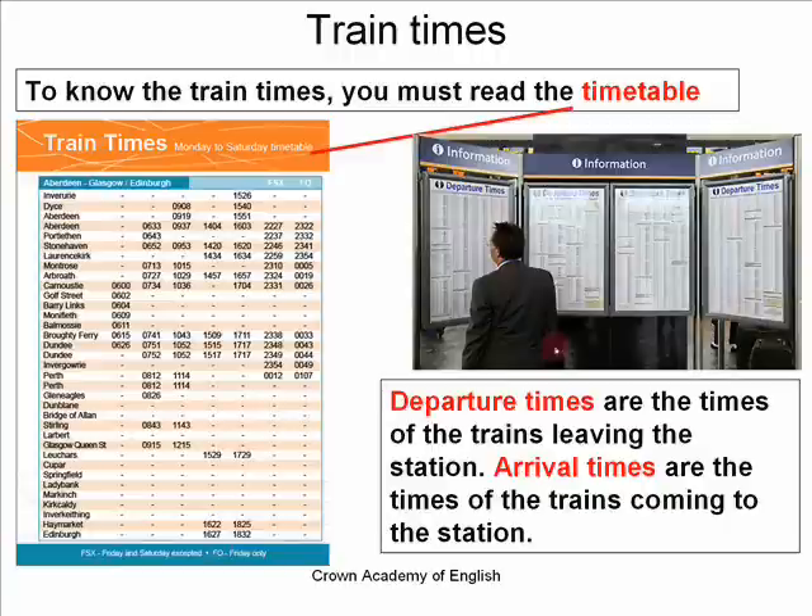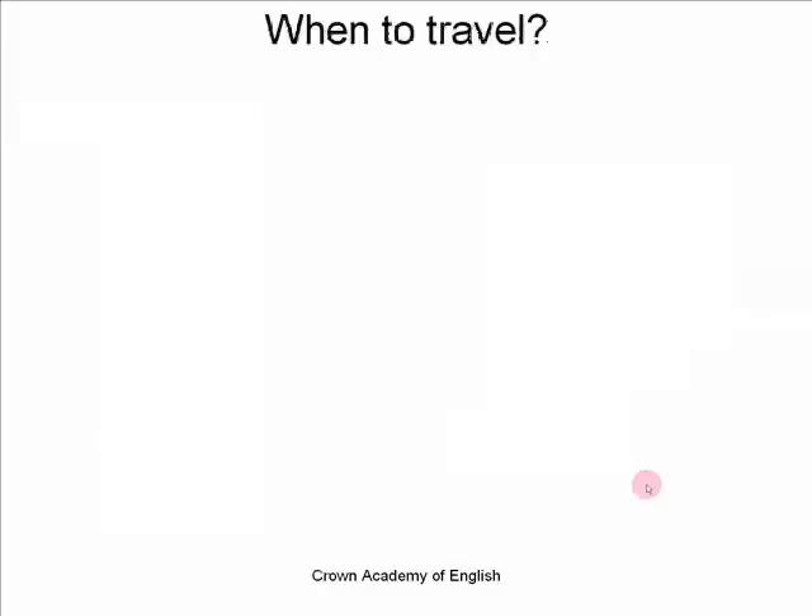Sometimes in a train station you will see information boards like this one, which contain the departure times for the train station and also the arrival times. You can see on this photograph it is the departure times. The departure times are the times of the trains leaving the station. And the arrival times are the times of the trains coming to the station. Departure times, arrival times — when to travel.